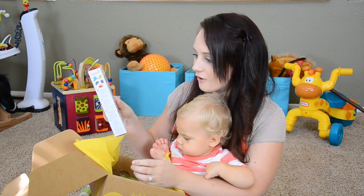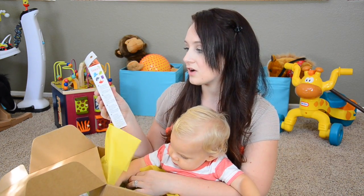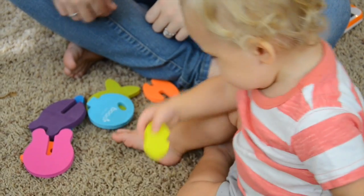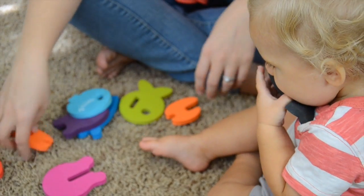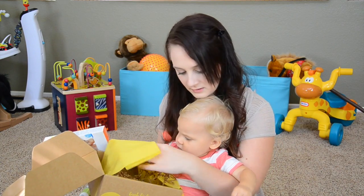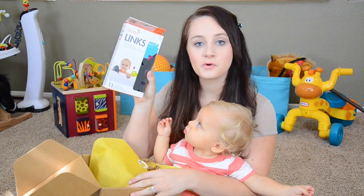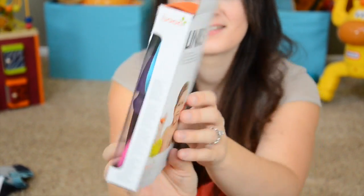We've got toys! Bath toys from Boone. These ones are actually 3D foam bath puzzles, so you can kind of put them together and they pop out in certain spots. He loves the bath, and these are just some cool bath toys for him to play with, so he'll really enjoy these.